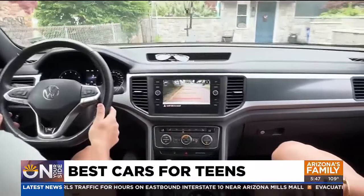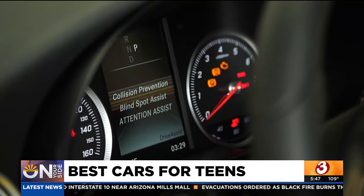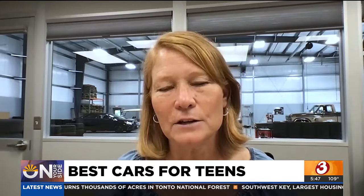Consumer Reports says that proven safety features like forward collision warning, automatic emergency braking, and blind spot warning are worth considering. A teen driver's first car should be a balance — not too big, not too small, and definitely not too fast.